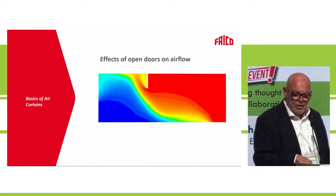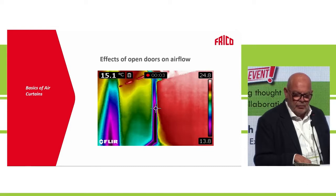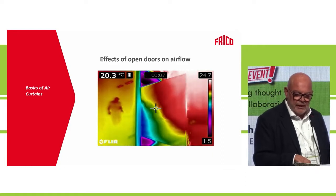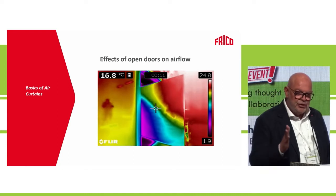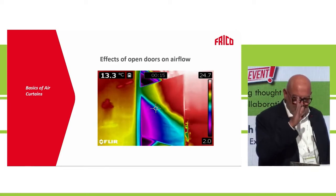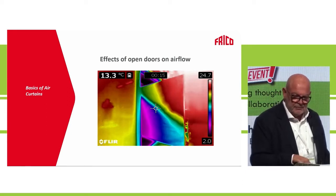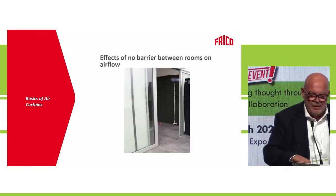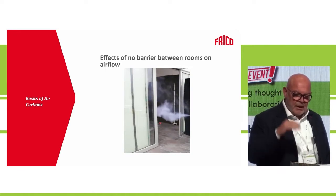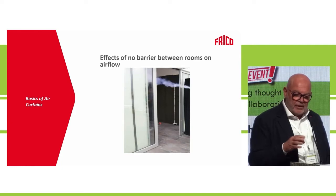When a door is unprotected, warm air — which is lighter — streams into the shop and all the cold air is lost. We use a thermal camera to demonstrate this. When we turn on the air curtain, it pushes the cold air back into the shop. We also show that smoke enters at the top, symbolizing warm air, while cold air pushes out the smoke through the unprotected door.